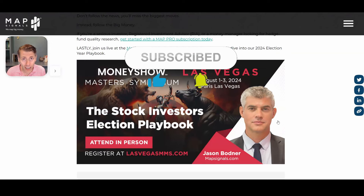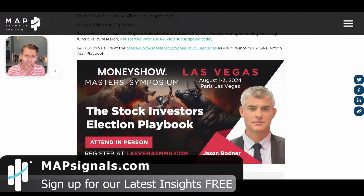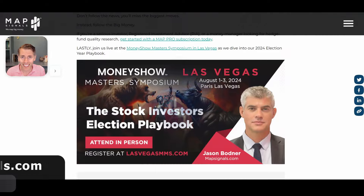If you can't make it to Las Vegas, make sure to like and subscribe to our YouTube channel. Better yet, go over to mapsignals.com, do yourself a service, become a better investor. Follow our insights — you will make money over the long term if you focus on great companies. I'll see you guys next time.